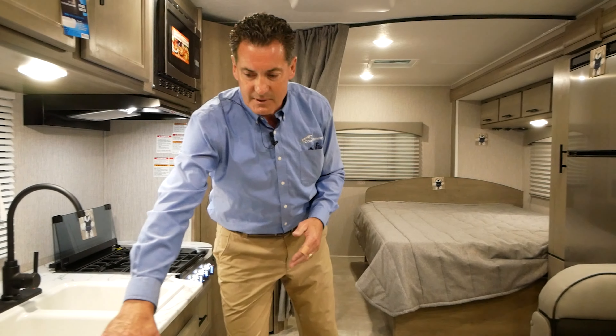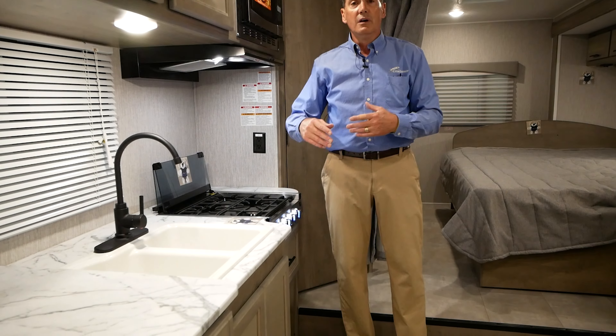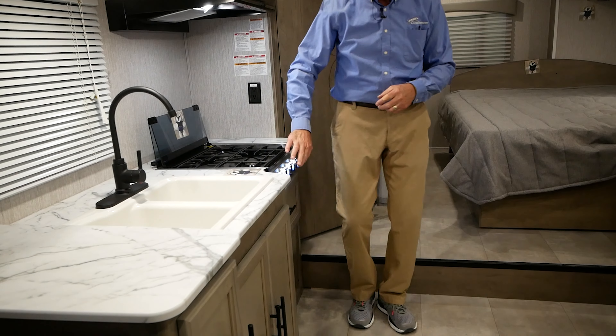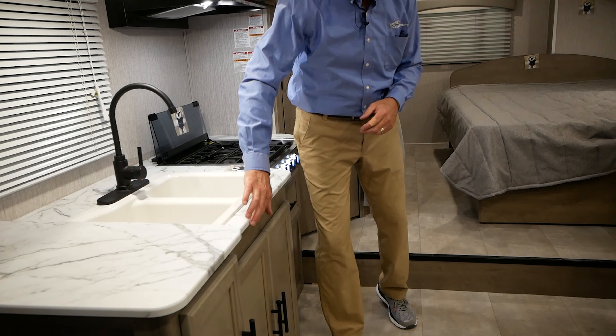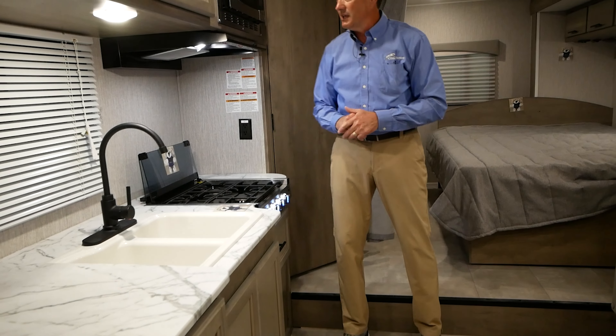Notice all our countertops and tabletops are wrapped in a process called thermal foil. Thermal foil seals it up. With the thermal foil process, we don't have to use T-molding — there's nothing to come off or catch food in as you're working in the kitchen.